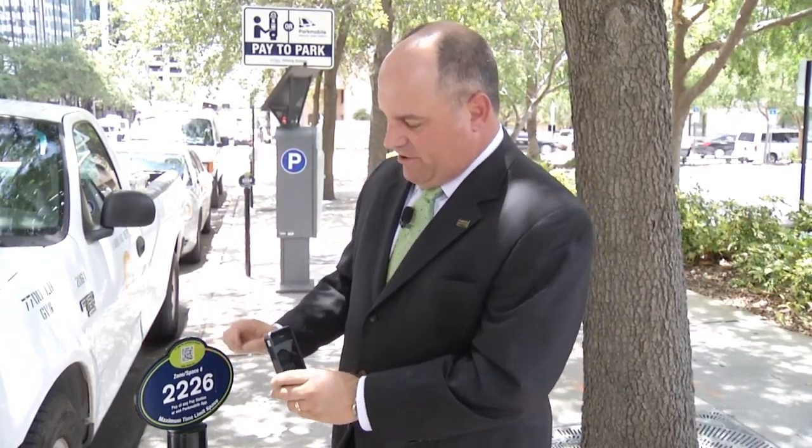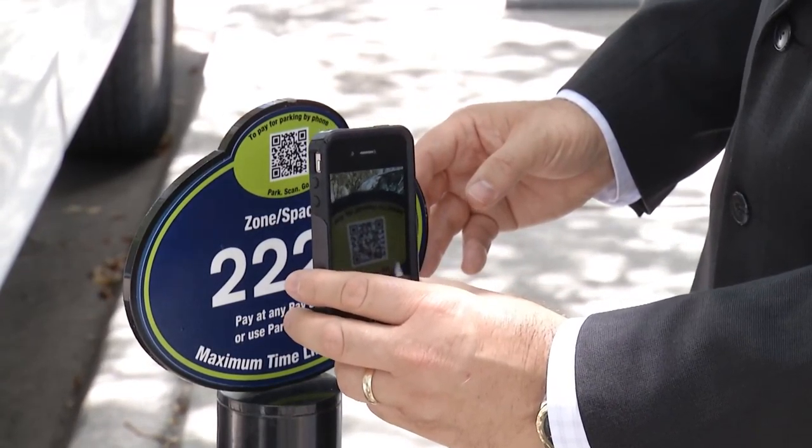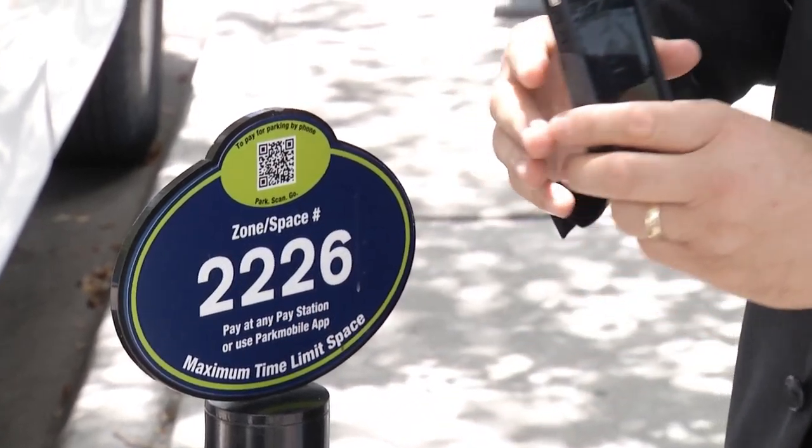Another neat feature of the Park Mobile app is a scanning option. If you've parked and don't have time to enter the four-digit number, you click the scanning option on your phone and a scanning window comes up. On the back of each space placard you'll see a QR code. You simply hold your scanning window up to the QR code on the placard and it will collect the information automatically.